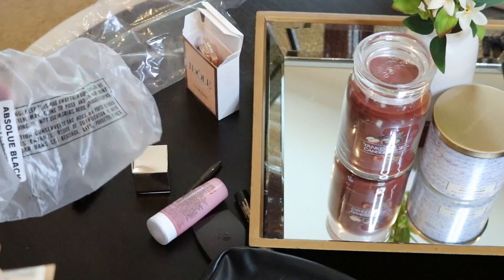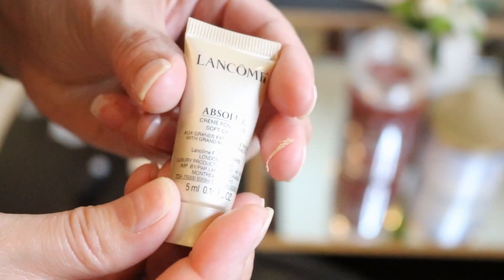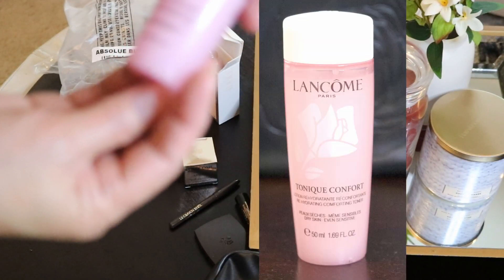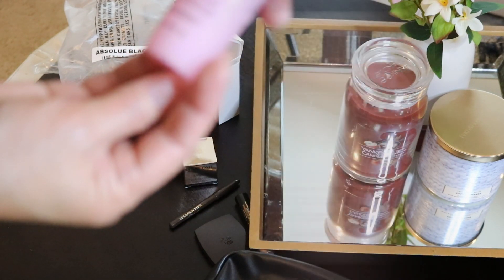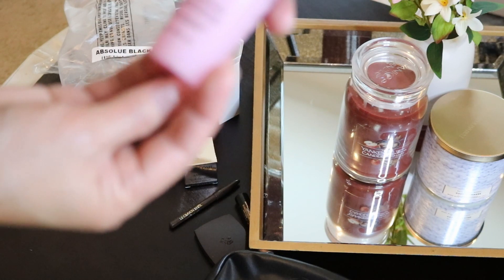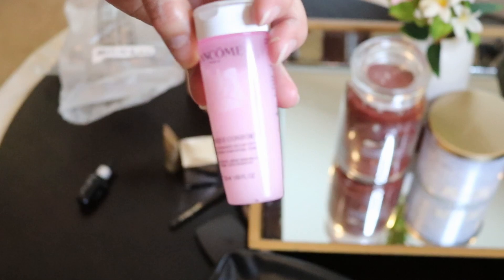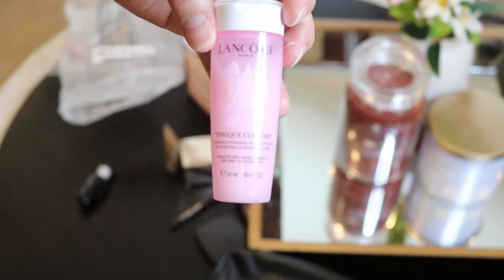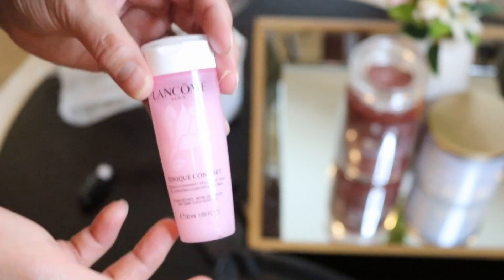It's the Absolue Black — this is more of the moisturizing one, because they have two kinds you can get. Oh my gosh, this looks nice — Lancôme Tonique Confort Lotion, Rehydrate Rehydrant. It's a toner. I'm not a fan of toner because they tend to dry my skin no matter what kind of toner I use, but maybe I can try this one.